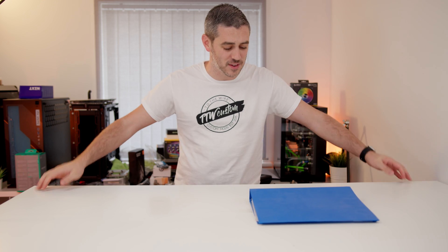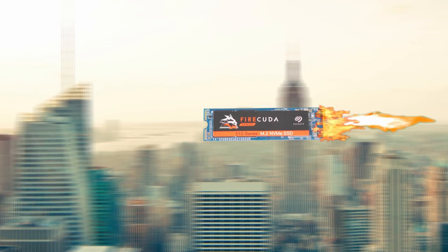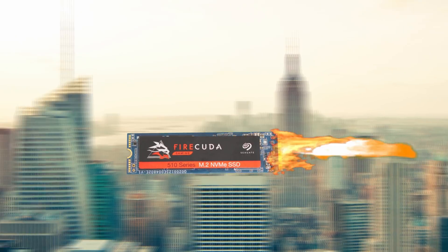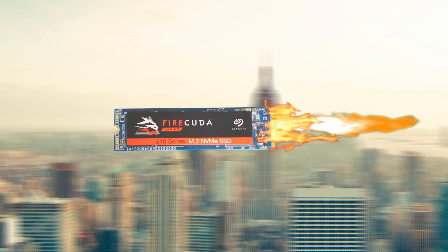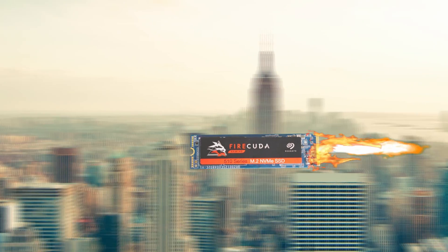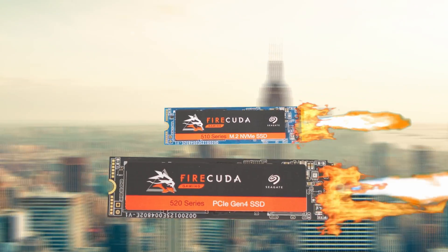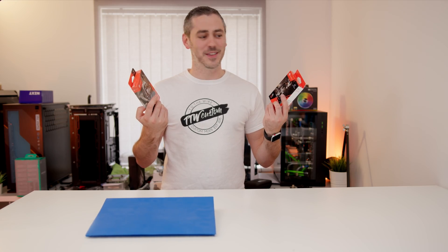Is that the FireCuda 510 NVMe drive with its blistering fast speeds of 3450 megabytes a second read, 3200 megabytes a second write, and capacities of up to two terabytes? I can have these files transferred in no time. And if I'm looking for the ultimate performance, I could even get the fourth generation FireCuda 520. I better check the link in the description to find out more details.